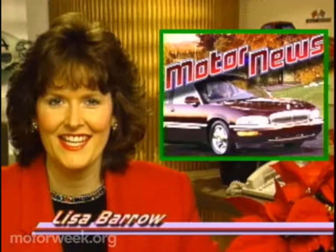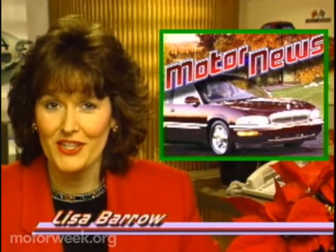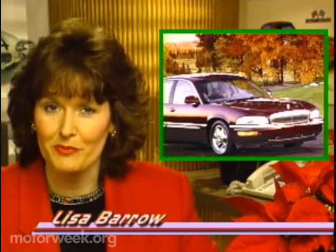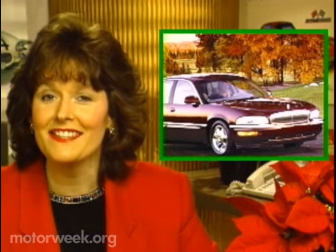Time now for our weekly stop by Lisa Barrow's office for all the latest motor news. It's no secret that big luxury car sales are down, with many buyers defecting to sport utility vehicles. But Buick knows that nothing peps up business like a new model.